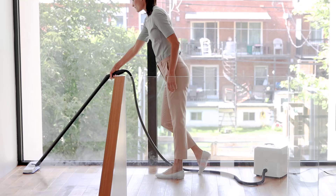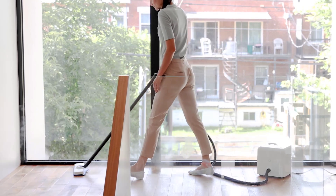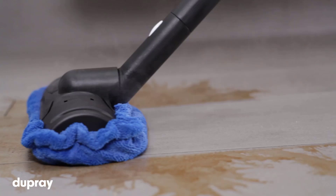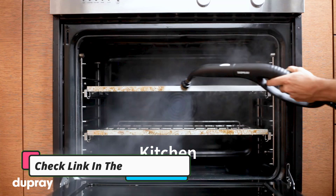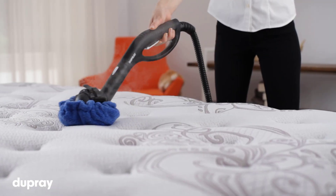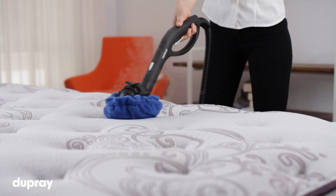With 17 accessories included, this model is also incredibly versatile. It tackles a range of surfaces around the home — use the floor tool to sanitize hard flooring surfaces, switch to the window tool to give windows, mirrors, and glass shower doors a refresh, or attach one of the nylon brushes to remove dirt and grime from grout lines. Control the steam output manually or use the steam lock to keep the flow continuous when tackling particularly messy or grimy areas.